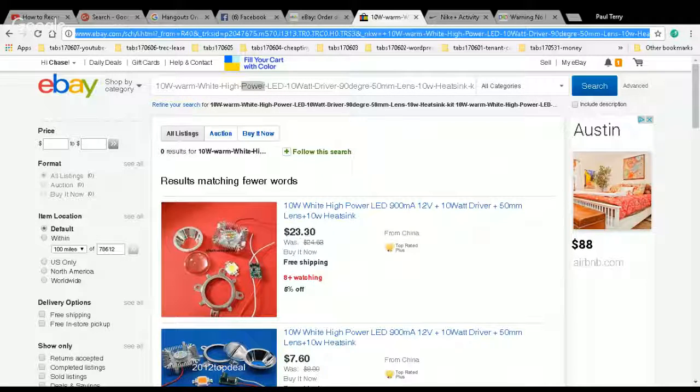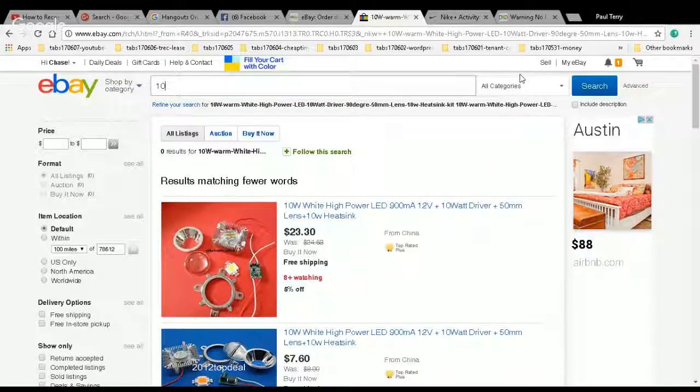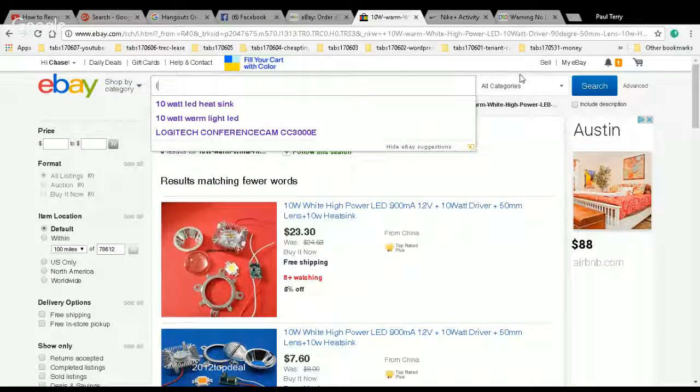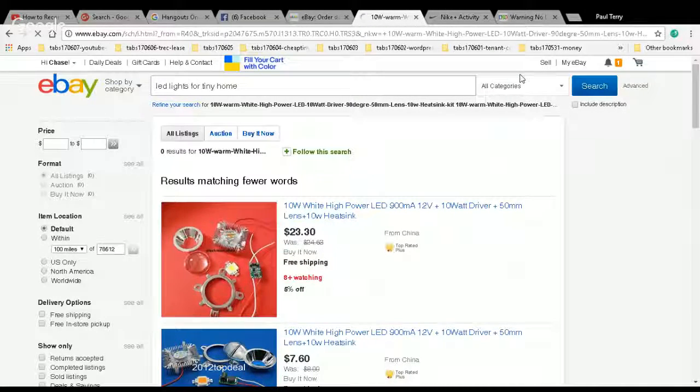I'm going to do a new search — Control L. Let me try 'LED lights for a tiny home' and see what comes up.